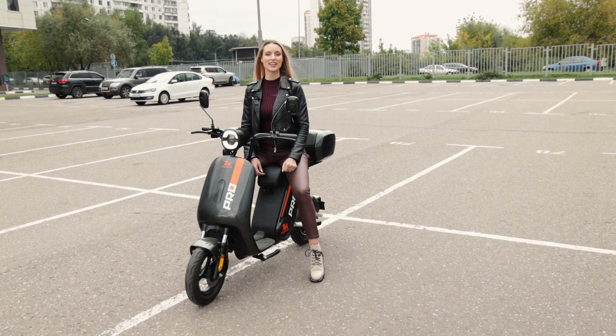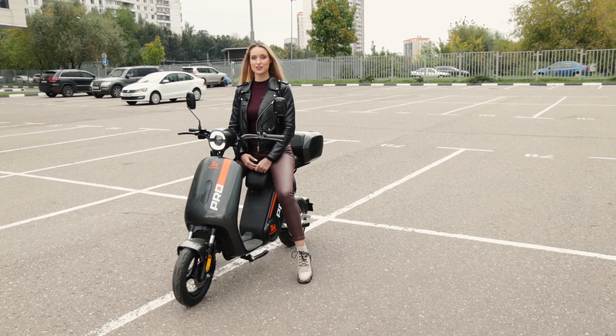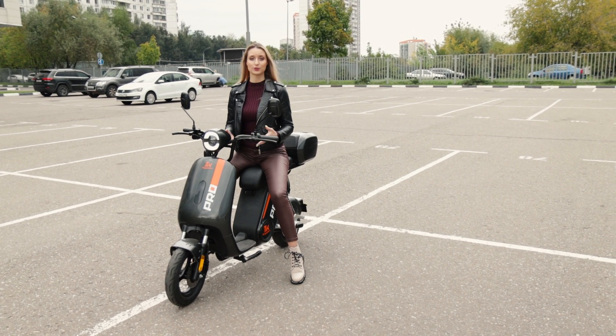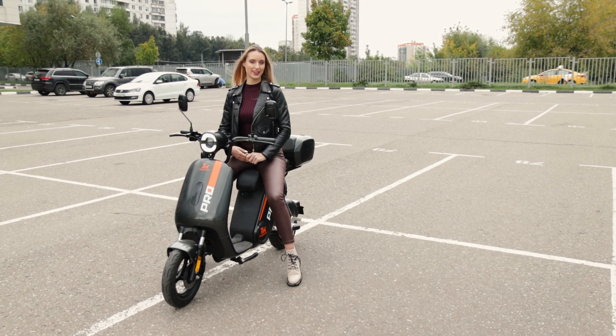Всем привет! Вы на канале магазина KugaSamokat.ru, который является официальным дилером электросамокатов Kuga на территории России. И я его ведущая Лена.